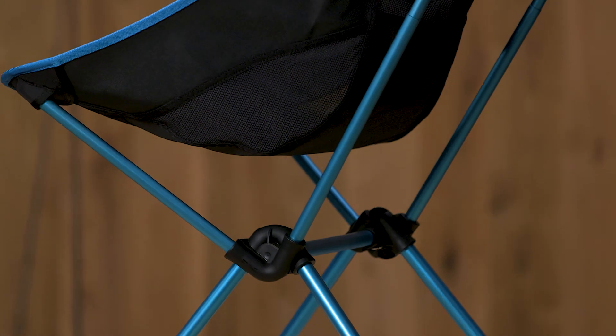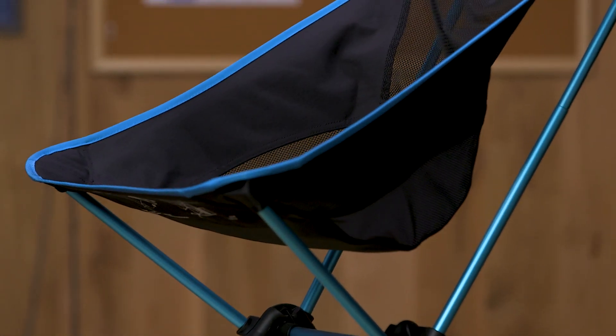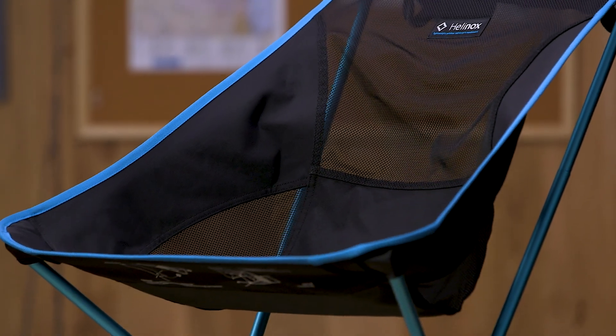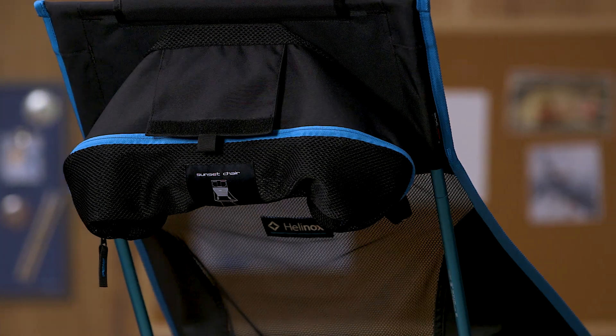Don't let the lightweight and compact size fool you. This cozy chair is constructed from durable DAC aluminum with the ability to hold up to 320 pounds. With extra back support due to the high back seat, this snug chair is an ideal fit for anyone looking to relax by the fire while enjoying the great outdoors.